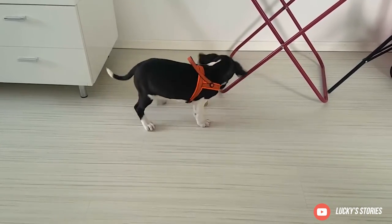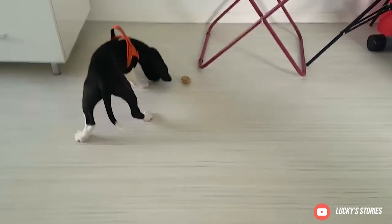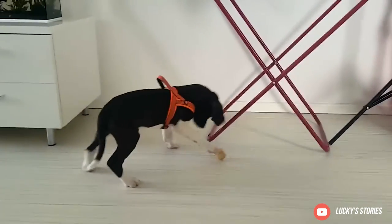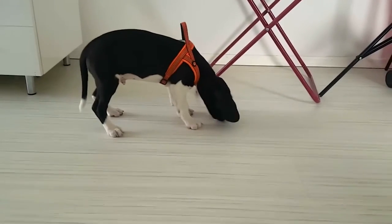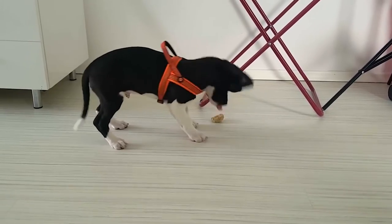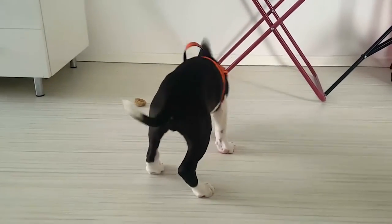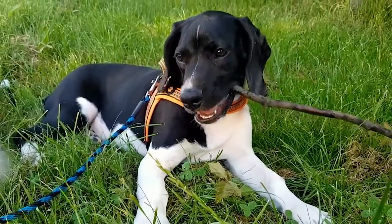Training: Bockers are highly intelligent but not necessarily easy to train. Beagles are difficult to train whereas Cocker Spaniels are trainable, so it depends on what traits your Bocker has inherited from each parent. Regardless, take your Bocker to a puppy class from a young age and introduce them to basic commands. Since Bockers have a tendency to wander off and follow their noses, it's useful to teach them reliable recall so they won't walk into oncoming traffic.